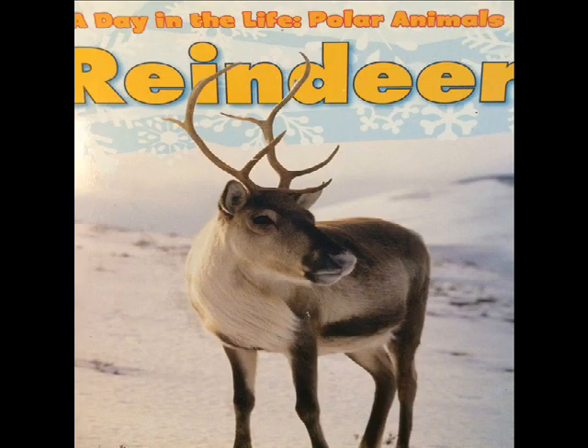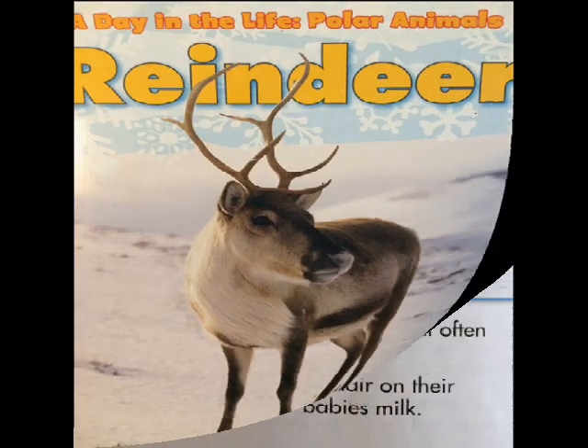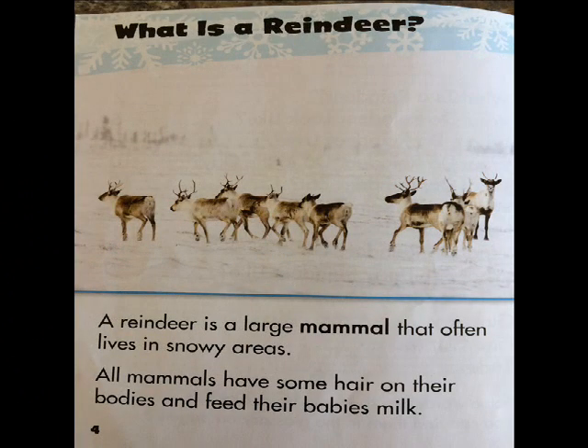A Day in the Life of Polar Animals by Katie Marcisco. Reindeer: A reindeer is a large mammal that often lives in snowy areas. All mammals have some hair on their bodies and feed their babies milk.